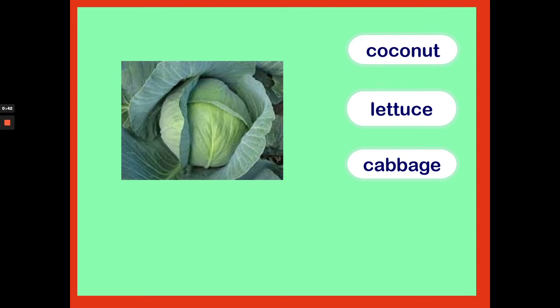What vegetable is this? Is it a coconut, lettuce or cabbage? It's a cabbage. Well done!